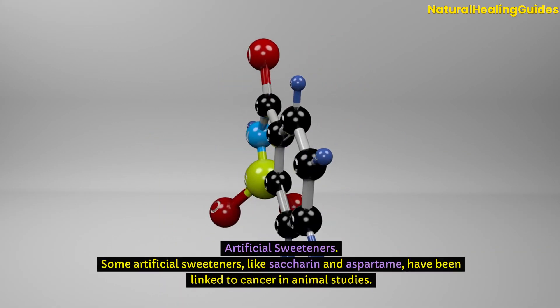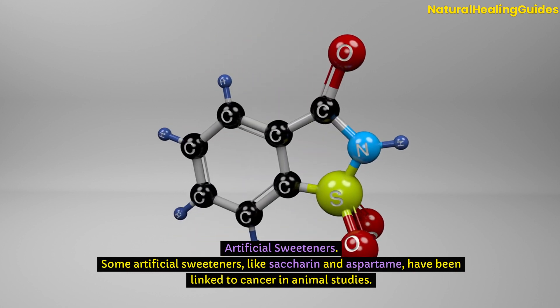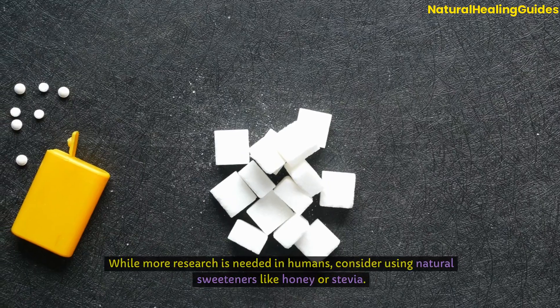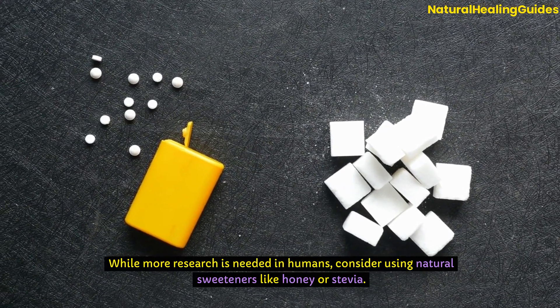Artificial sweeteners: Some artificial sweeteners, like saccharin and aspartame, have been linked to cancer in animal studies. While more research is needed in humans, consider using natural sweeteners like honey or stevia.